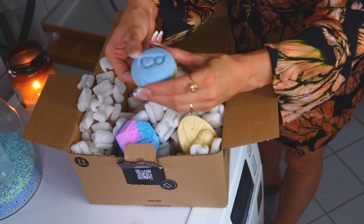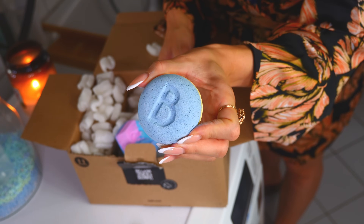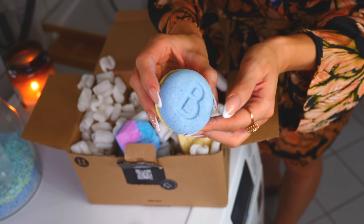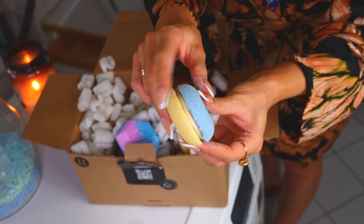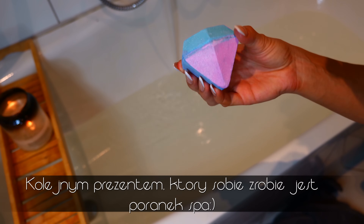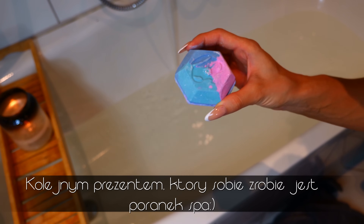Kolejna kula do kąpieli wygląda tak. Proszę bardzo. Pachnie już bardziej delikatnie, tak przyjemnie świeżo. I tutaj chyba, jak się nie mylę, chodzi o dwie rodziny. No i z racji tego, że miałam teraz rodziny, myślę, że mogę sobie pozwolić na bycie diamentem sezonu.